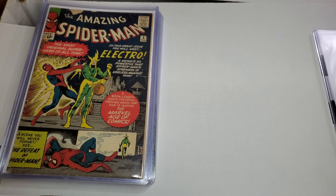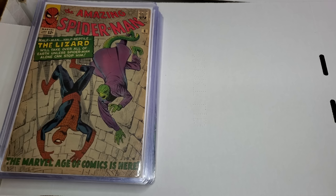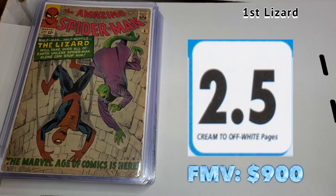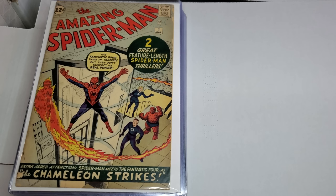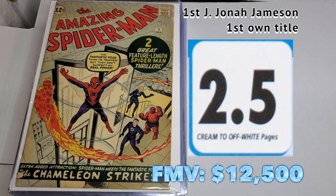First Mysterio - that's a tough book to find, guys. Nobody wants to sell that. Second Electro - I got to hold this, never thought I would. Very nice cover, but it did have some soiling pretty badly on the cover - a press and clean will help this a lot. Amazing Spider-Man number one, first J. Jonah Jameson. Very nice. Couple chippings and some tears, but it is complete. That's a beautiful book.